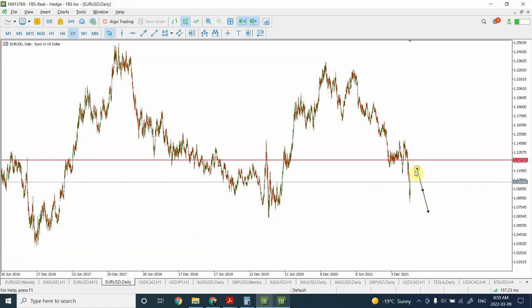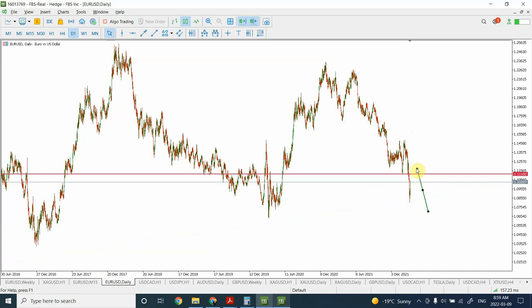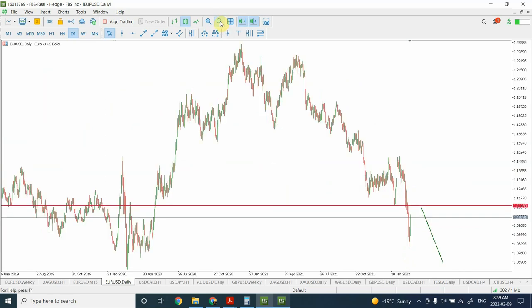It looks to me there is a possibility we may go up a little because this support is important for euro. A retest is probably required, and once that retest is complete there's a chance prices will go up and down for some time before the main trend — which is downward — resumes. For euro we're still looking for one more push downward. The correction may not be complete yet and could carry on for a few more days, possibly pushing down further. The bias remains bearish on euro. I wish you good luck with your trading — have a good one and bye.